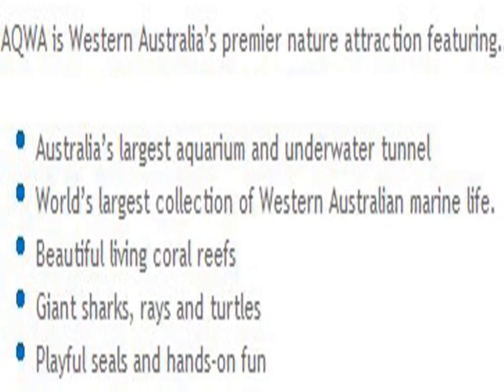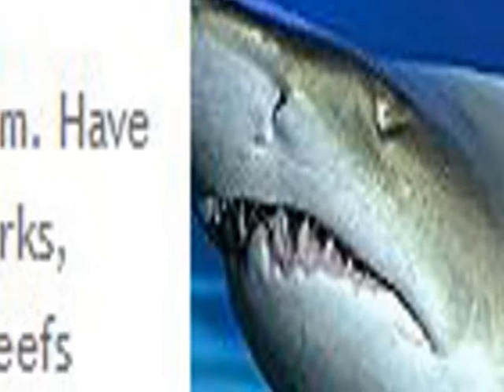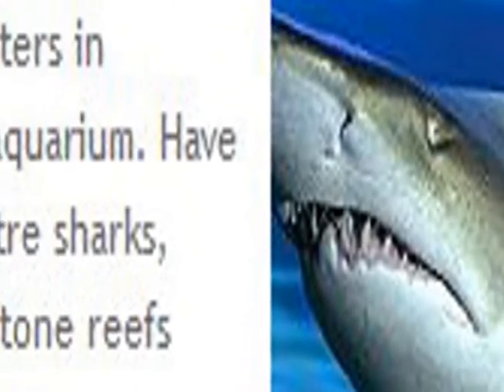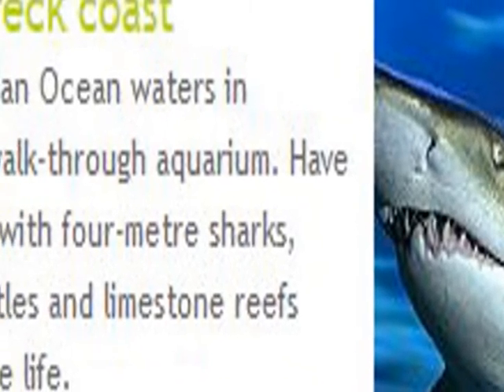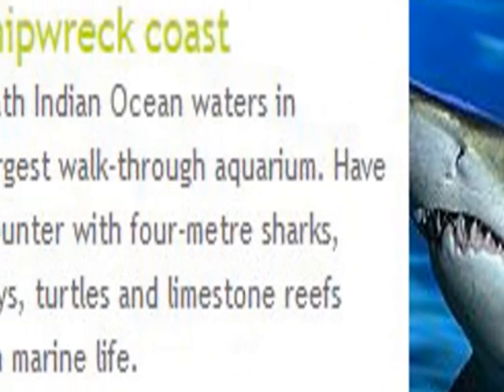It's well worth the money. There's a write-up about the West Australian history, particularly AQWA's shipwrecked coast, where many ships floundered on the reefs.